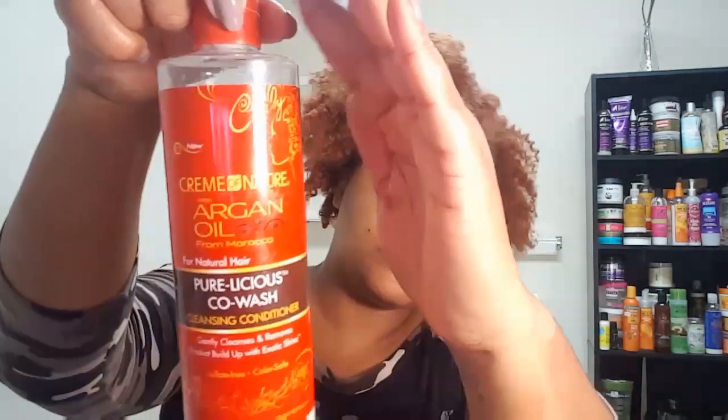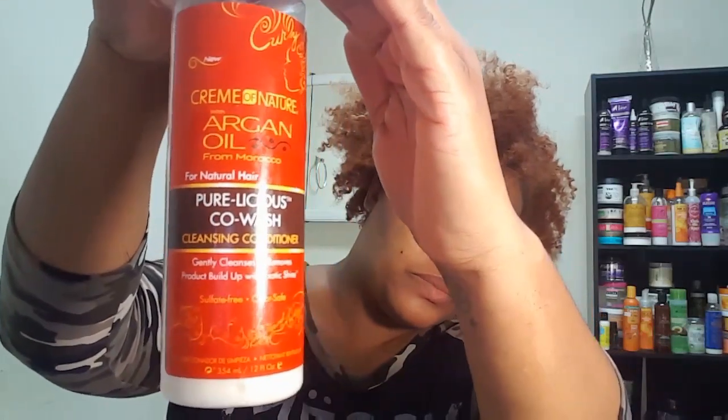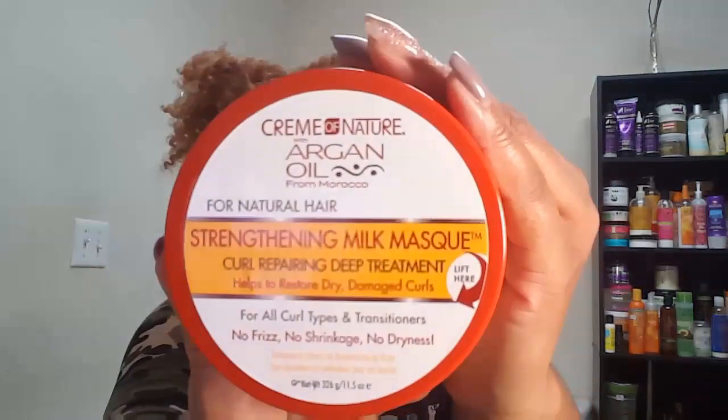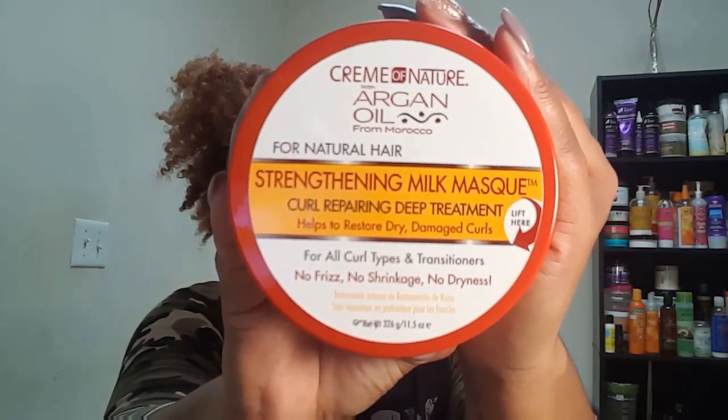Hi guys, it's NaturallyLJ and welcome back to my channel. On today's video, I am going to be washing my hair using the entire line of Cream of Nature with Argan Oil from Morocco. Starting off with the Purelicious Co-Wash — it's a cleansing conditioner. And you guys, you will be proud of me to know that I am doing a deep treatment using the Strengthening Milk Mask Curl Repairing Deep Treatment.